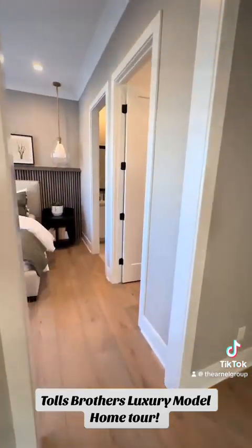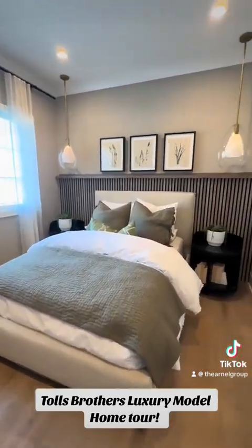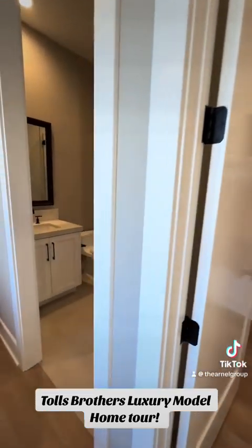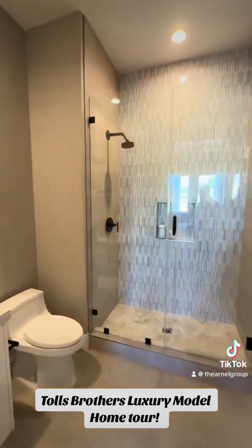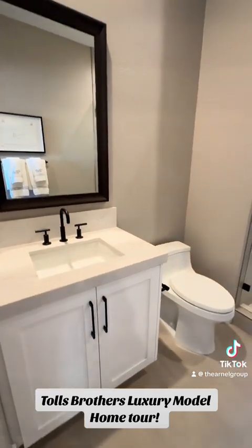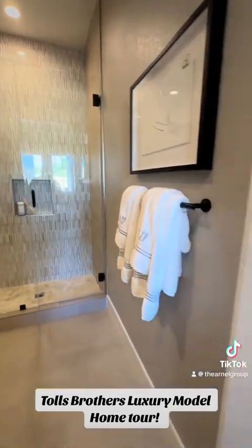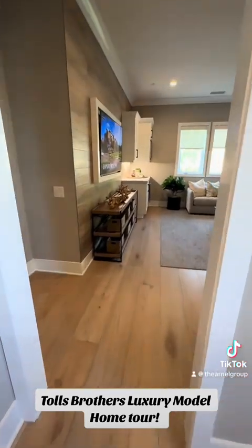So this is going to be the secondary master suite — a nice size room. We've got a walk-in closet and a bathroom here with a tile shower. We've got the white cabinets with the black shower heads and black features, tiled all the way to the roof. This house does feature vaulted ceilings all throughout the home.